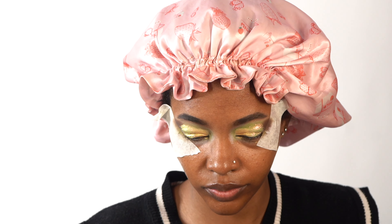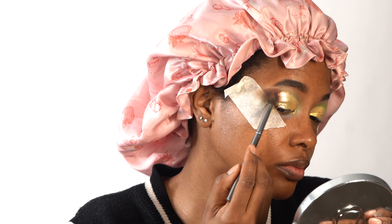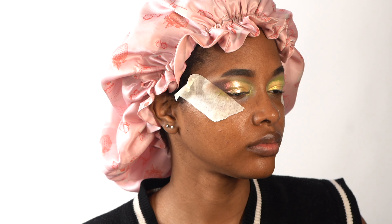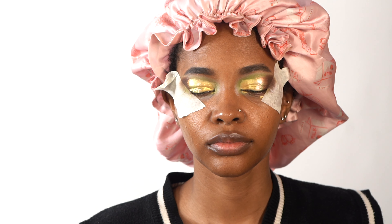My favorite thing is that these palettes come with mirrors. I love a good palette with a mirror because sometimes it's very hard to hold up two mirrors or try to hold a mirror and apply makeup at the same time. I like that it comes with a mirror. That's me adding more brown just to blend it in with the shadow so it's not very structured — we want everything a little bit blended together.